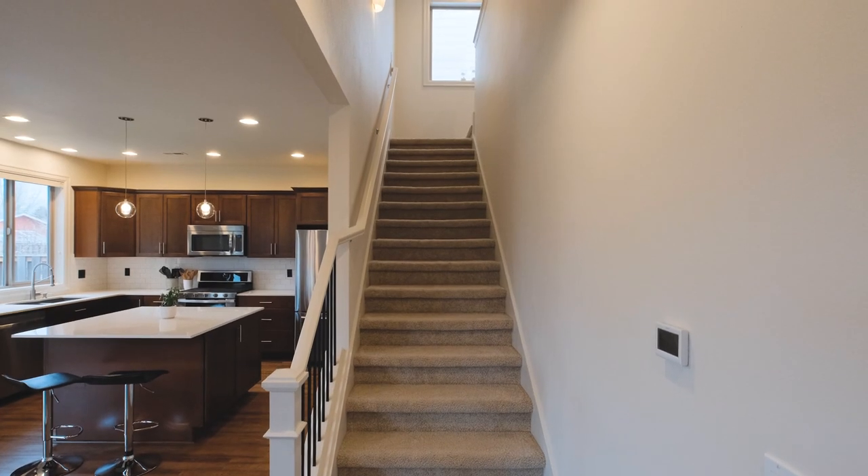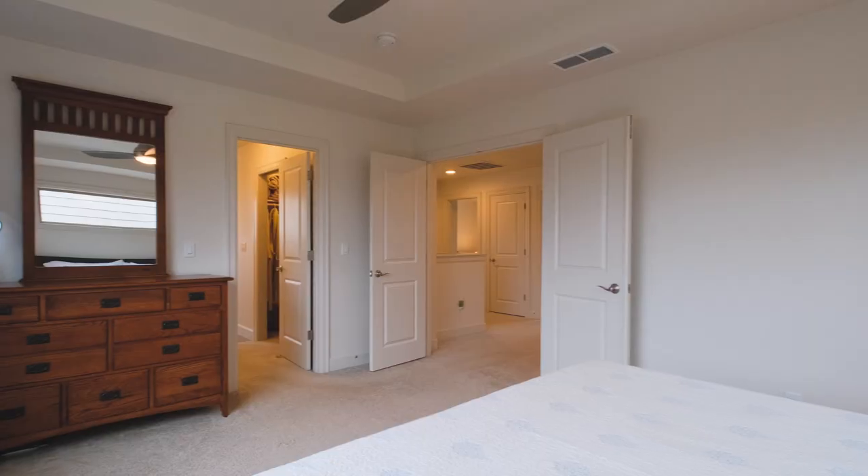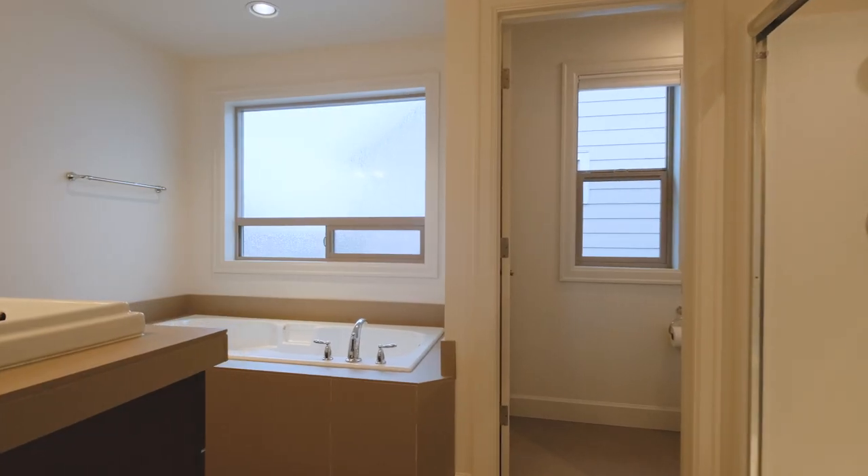The three bedrooms upstairs include a master suite that I think you'll love — not one but two walk-in closets, and a large soaking tub.